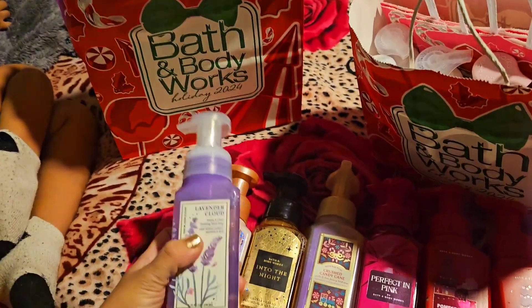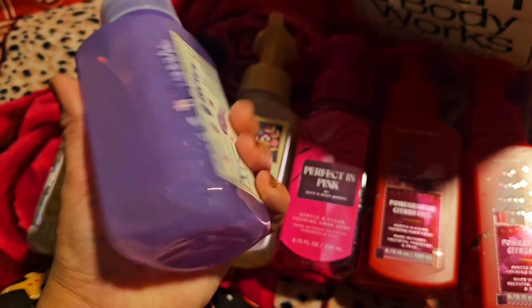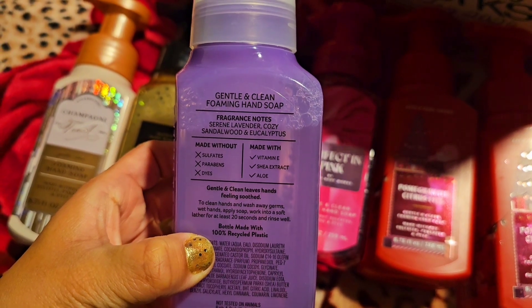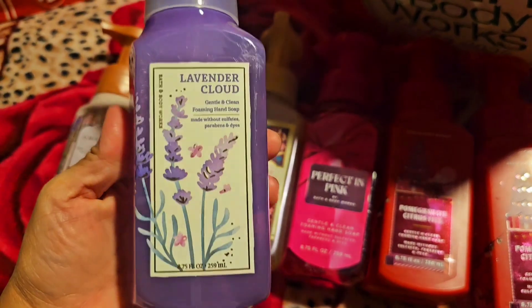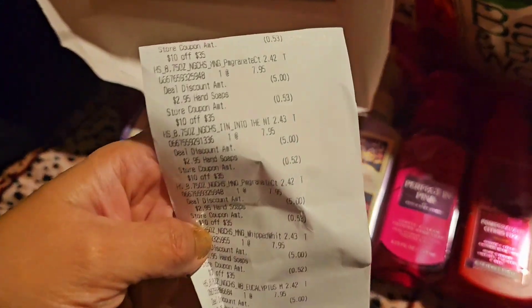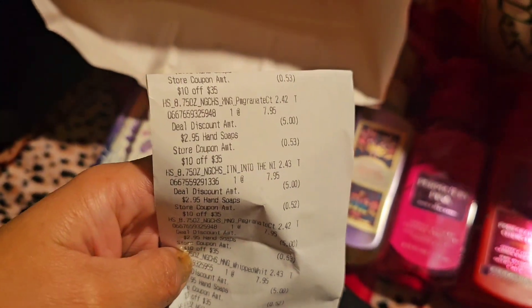This is Lavender Cloud — who doesn't love lavender, right? The notes: serene lavender, cozy sandalwood, and eucalyptus. Sorry if I pronounced some words wrong! And that's my receipt — you can see the soaps come out to $2.42 or $2.43 after the coupon, so that was a great deal.